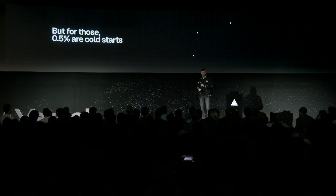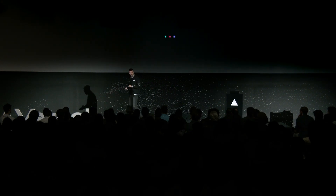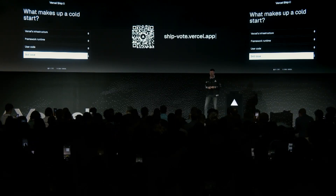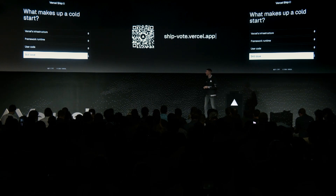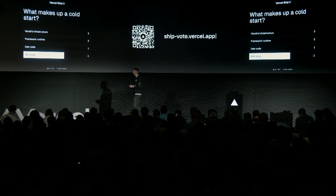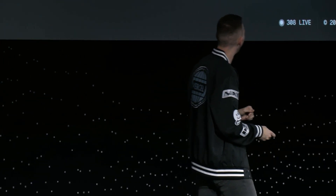So what are we doing about it? What we're going to talk about today are three different categories. But first, I want to toss out this poll to you all. If you could use this QR code or go to ship-vote.vercel.app here in New York or online — I'm curious to hear what you all think is the main reason for a cold start. Is it Vercel's infrastructure? Is it the framework runtime? Is it user code? Or my favorite — is it a skill issue? If you're talking about me, it probably is a skill issue.